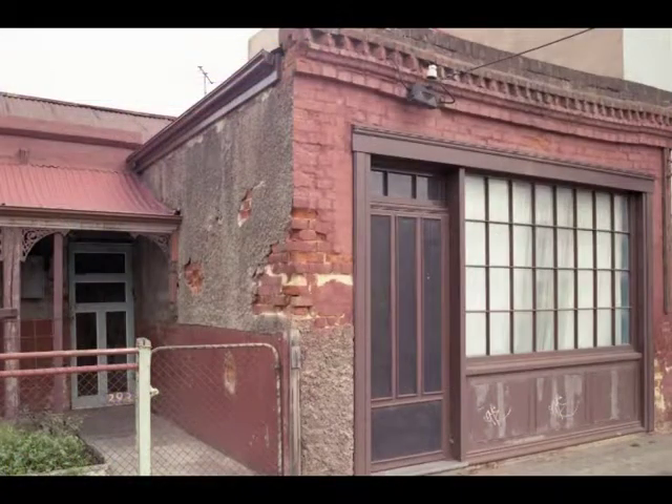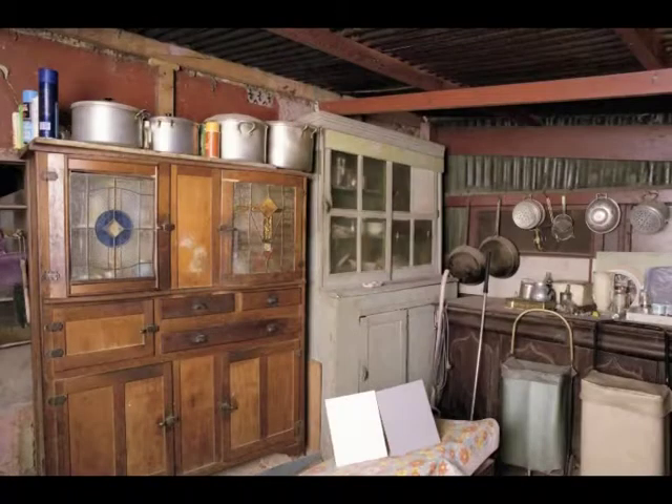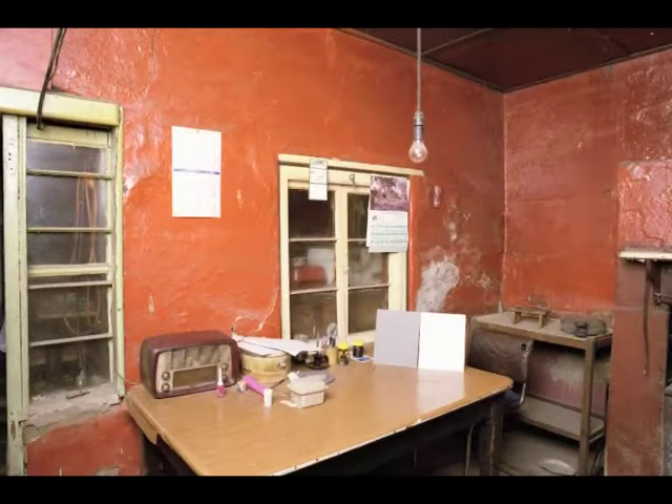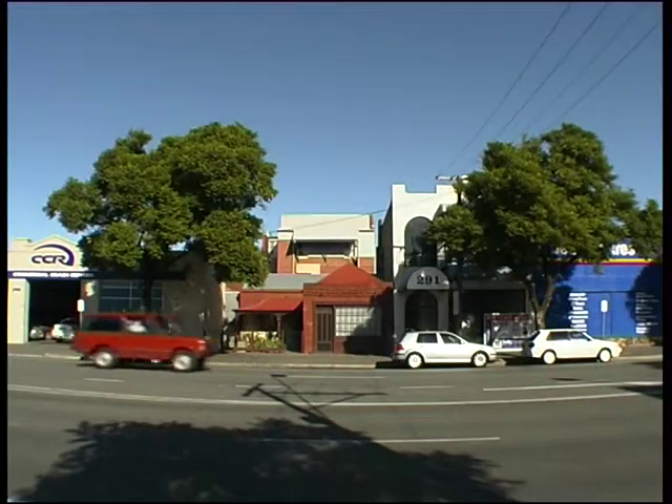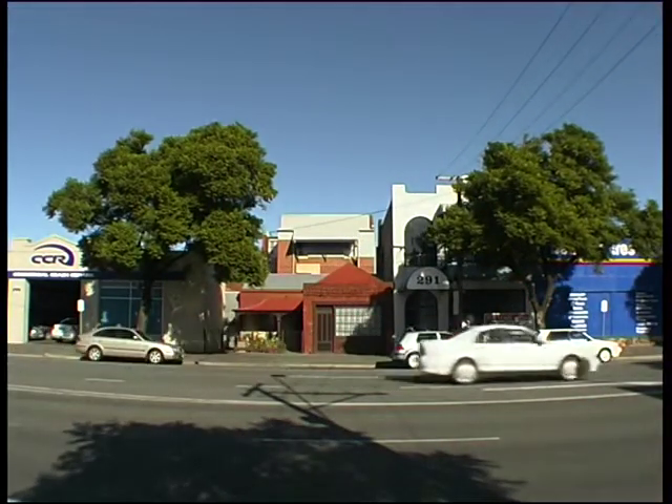It wasn't just the restoration of an old house. It was a project that combined preserving an important piece of Adelaide history, providing much needed affordable community housing, while looking after the welfare of an elderly resident who has lived and will continue to live in the house she was raised in.